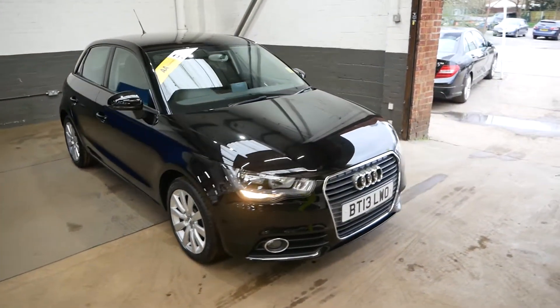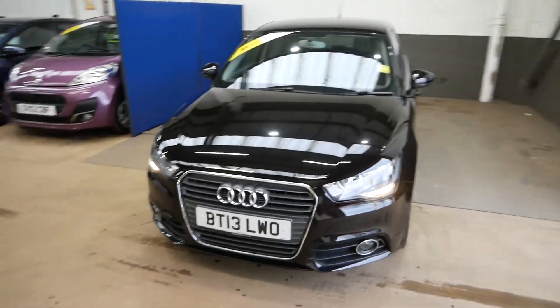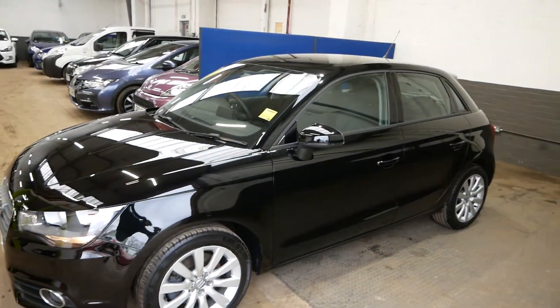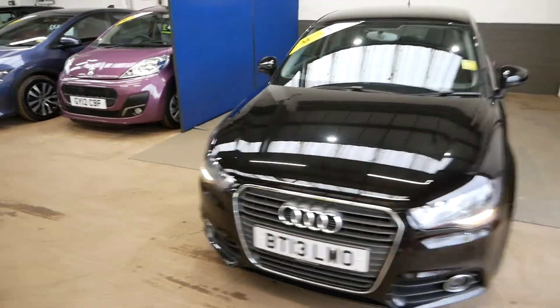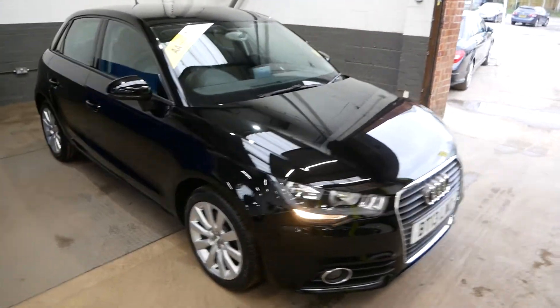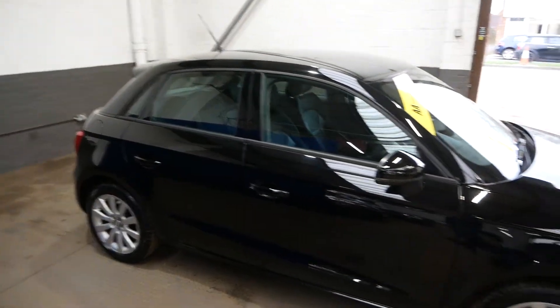Hi there, it's Aaron here from GBI Cars and I'm just going to walk you around our Audi A1 Sportback. This is the TFSI 1.4 petrol engine, and the trim is also called the Sport, so it's the Sportback Sport on a 13 plate — 2013 — in a nice metallic black, very shiny, looking good.